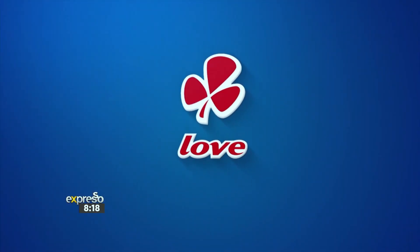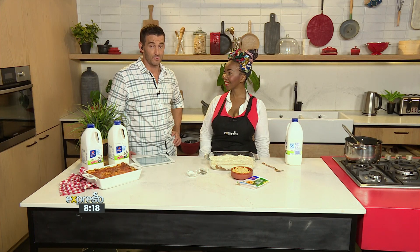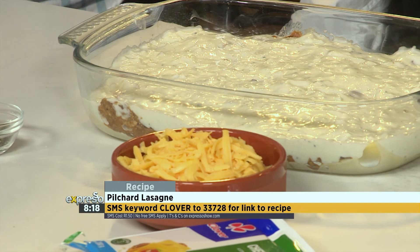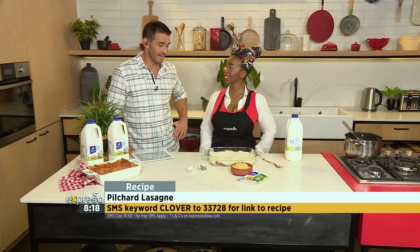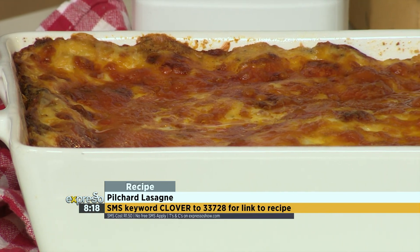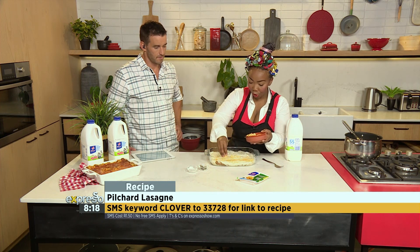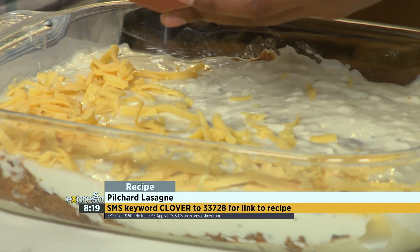Made with love by Clover. So the white sauce has gone on. The keyword is Clover to 23728 if you'd like to make our Clover fresh pilchard lasagna, which is looking quite spectacular. Then we top it off with our Clover cheese — you just sprinkle that on top, and then you put it in the oven until it's golden brown.